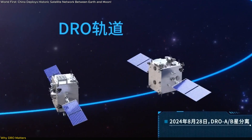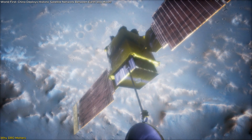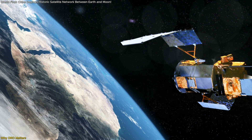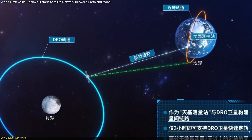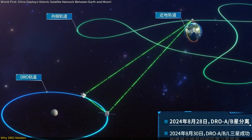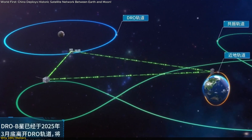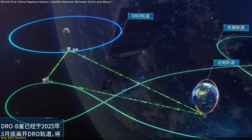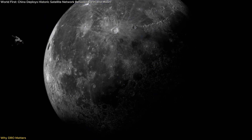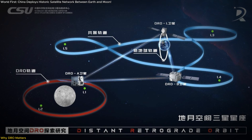So what makes DRO so special? This orbit is highly stable. Once a spacecraft enters it, it can stay there using very little fuel — that's gold in space terms. No orbit correction burns every few days, no constant monitoring. It's like discovering a gravity-assisted parking spot that stays put for years. China's decision to anchor part of its satellite constellation here opens a doorway to long-term operations between Earth, the Moon, and even deeper targets like Mars. Its position, looping around the Moon in a way that stays balanced between Earth and lunar gravity, makes it the perfect relay station.